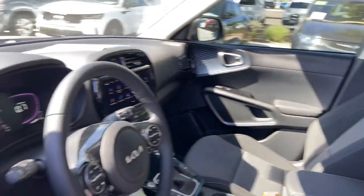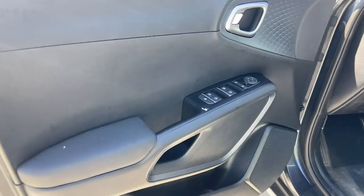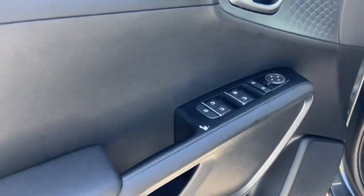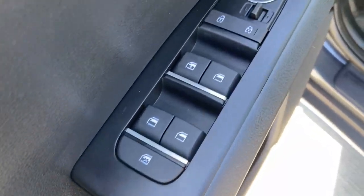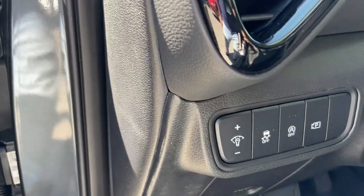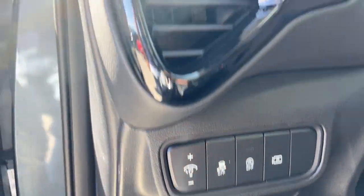These are just some of the great options this vehicle comes with: lane departure warning, keyless entry, sun/moonroof, navigation system, backup camera, fog lamps, lane-keeping assist, remote engine start, keyless start, heated mirrors.